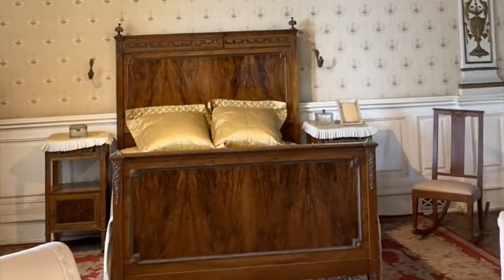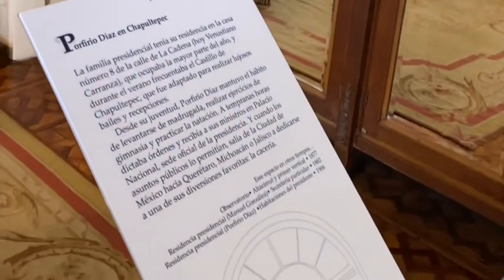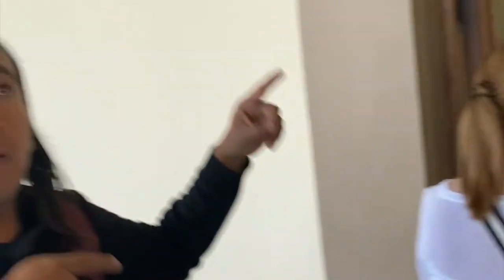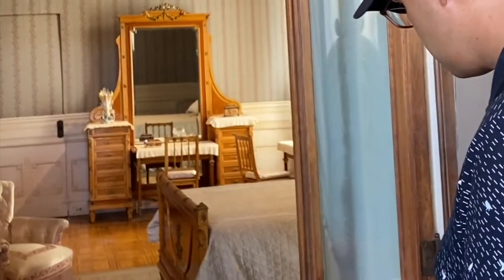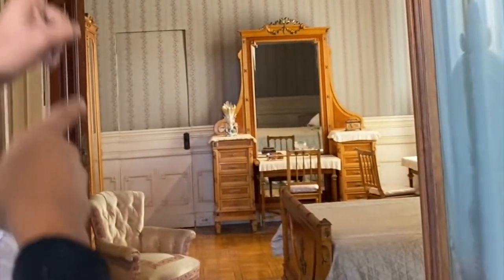This is Porfirio Díaz's bedroom. The style here is already the late 19th and early 20th century — it has changed completely from Maximilian's style, and only about 30 years have passed. As for Porfirio and his wife — good question — no, they didn't sleep together. Each had their own bedroom, so if one got tired of the other, they could just go to their own room. Good idea, right?